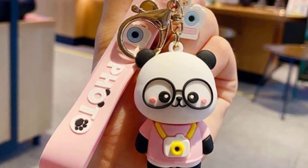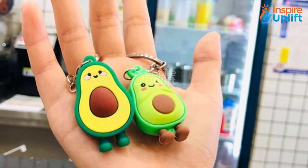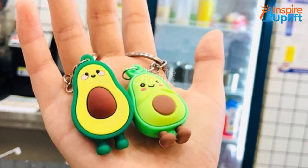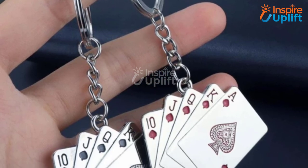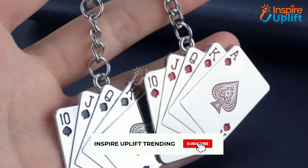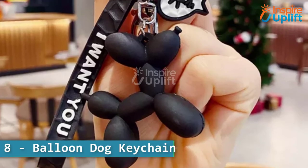Hello guys, in this video we will review 8 unique keychains for organized people. These keychains are so cute and trendy that you'll fall in love with them. Check the links shared in the description box for more details. Before moving on, subscribe to our channel and press the bell icon for new video updates.